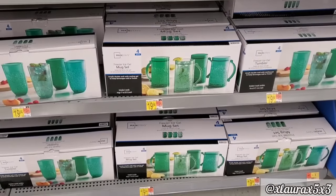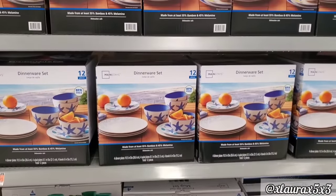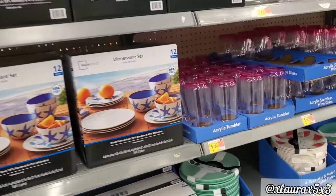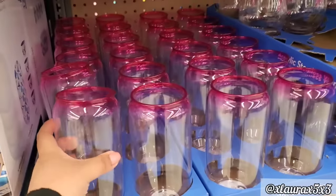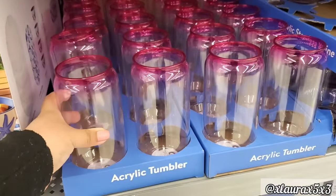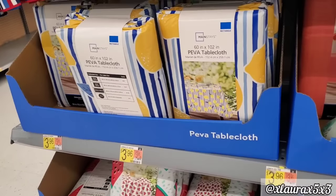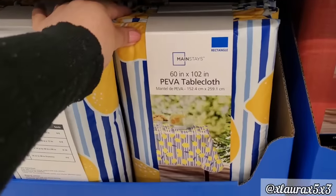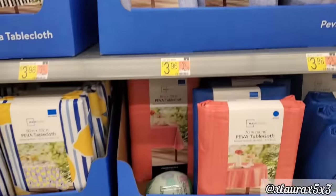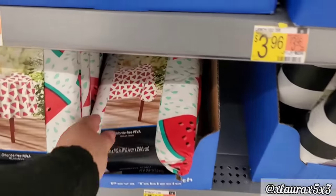Previously we have gone in depth over their summer tableware items. So they have these sets for almost $20, their mugs. And they restocked these right here with the lemons and fruits. They do have the beach theme. These acrylic tumblers with the hot pink are $1.98. Here's a look at what we've seen already. They did however add some new table covers — they have the lemons with the blue stripes, the black and white stripes. Some colorful ones, they also have the watermelons.